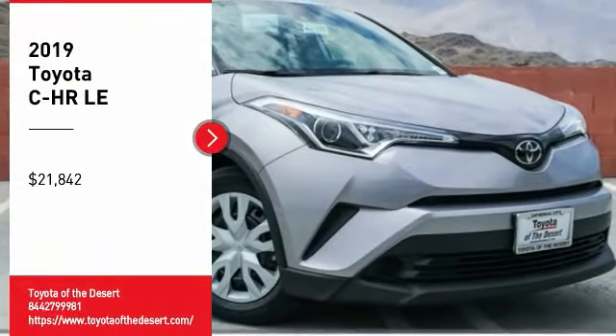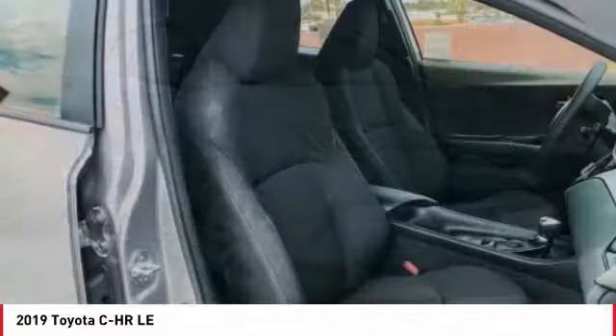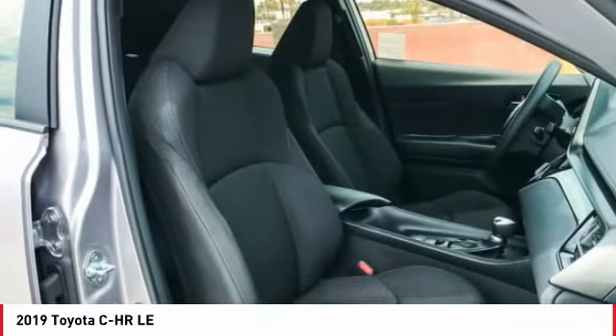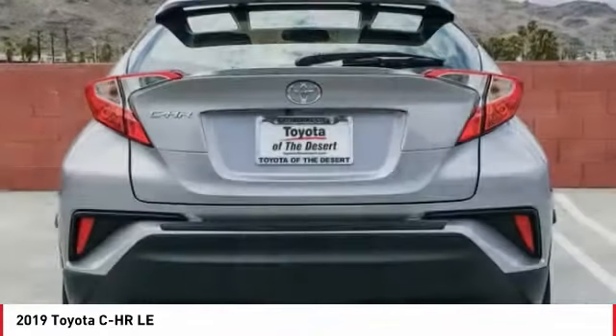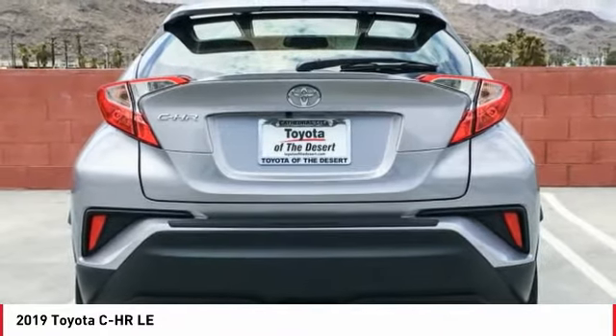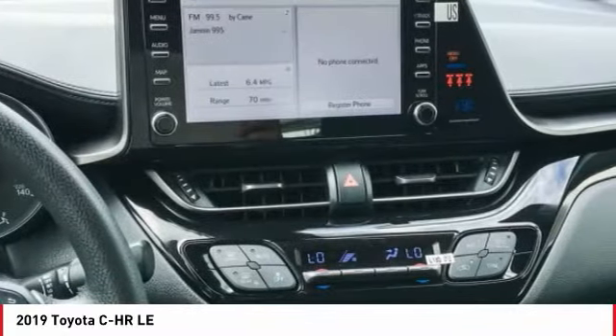We are pleased to show you the 2019 C-HR. The Toyota C-HR's fresh design makes it stand out in the crowd, and the interior oozes with style. The C-HR handles like a race car and has all the safety features you'd expect from a Toyota vehicle.